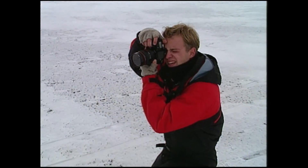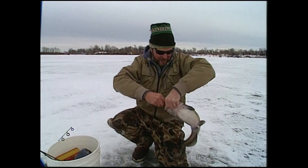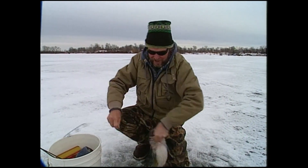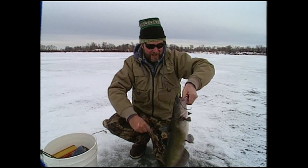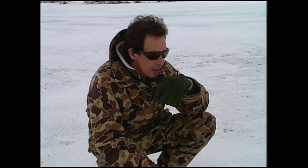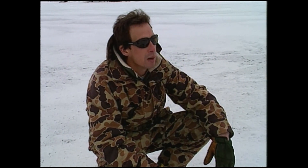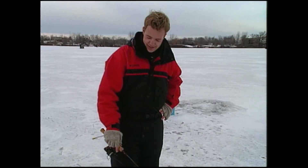We're shooting some stuff for In-Fisherman's Catfish Insider. And doing a little bit of a story on this at the same time, which I think is a really good story. Cats through the ice. Steve, what do you think about the seasonality of these fish? Would it be a lot like other species of fish, like crappies, bluegills, and walleyes? We have a lot better fishing usually early season, and as it gets later it generally gets tougher.